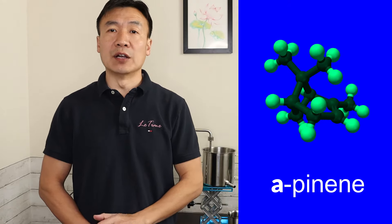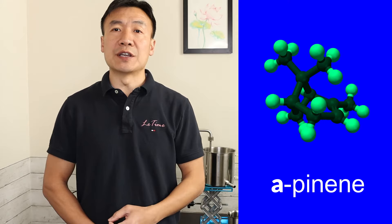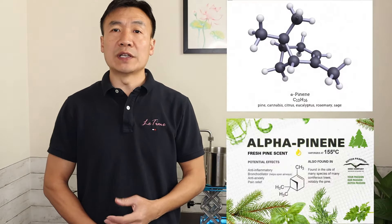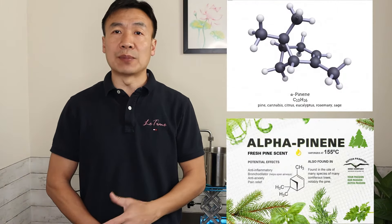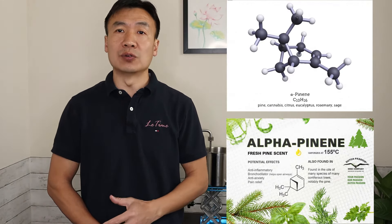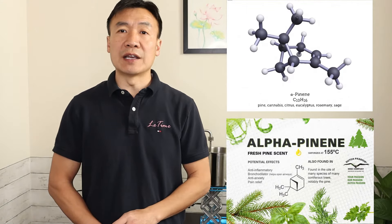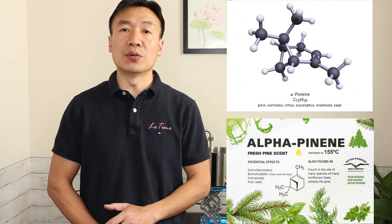Juniper berry has a pine tree smell because it contains alpha-pinene, which also exists in the pine needle. Juniper berry is definitely rich in alpha-pinene, which takes up to 50% or even more within the essential oil distilled from the berry.